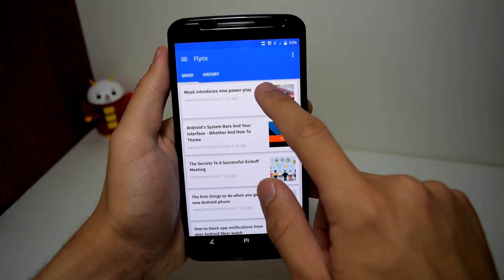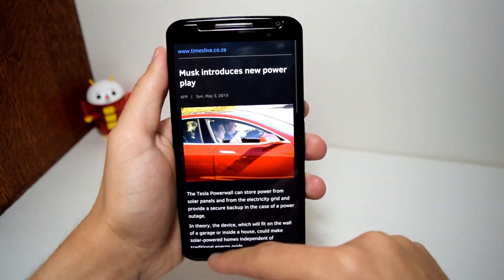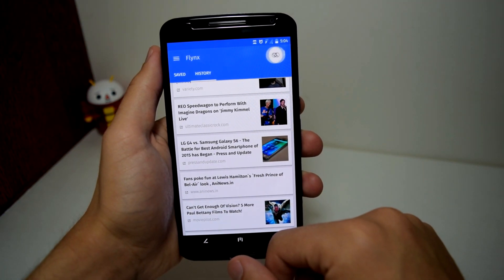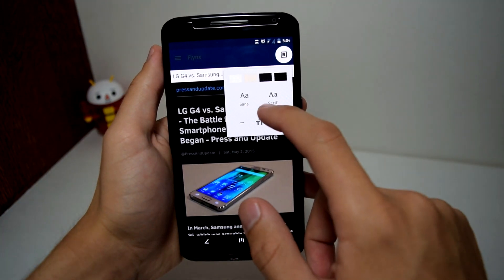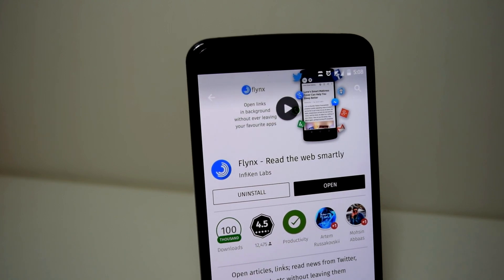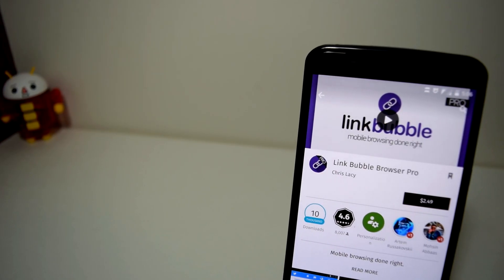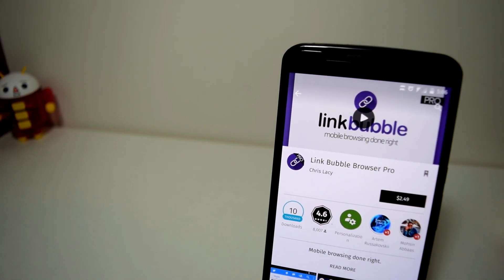And when you open Flenx from your drawer, you can view your saved articles for offline reading, or a history of all the links that you have opened in the past. Now you're probably thinking: how is this any different from Link Bubble? It's the same concept, except the advantage of Flenx is that everything is free — no advertisements, no in-app purchases — while Link Bubble makes you buy their full version for $2.